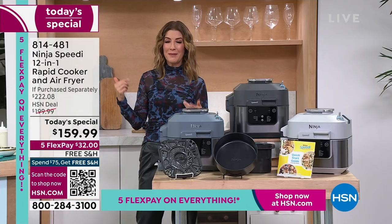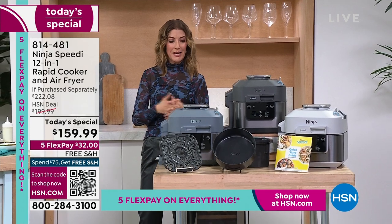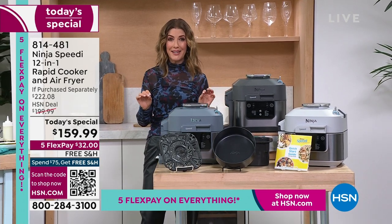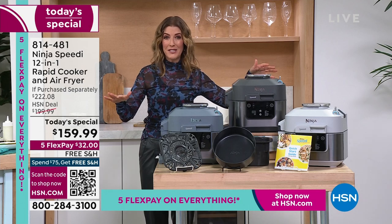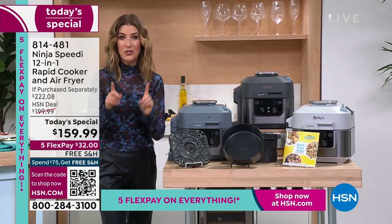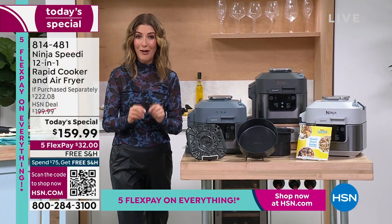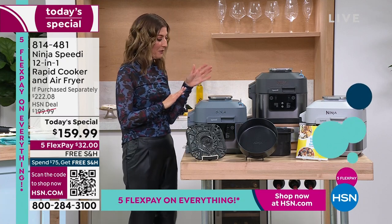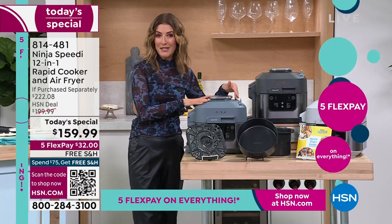I'm going to do the rapid cooker meals and lower the time to 15 minutes, and we are going to have eggs and bacon in 15 minutes all in one pot. We're already very busy — congratulations, you are going to love your Ninja Speedy. This is the worldwide television debut — it has never been seen on television.